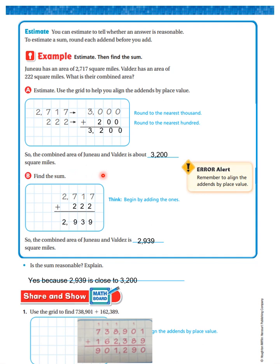Now find the sum. Line them up: 2,717 plus 222. 7 plus 2 is 9. 10 plus 20 is 30. 700 plus 200 is 900. 2,000 plus nothing is 2,000. So the combined area of Juneau and Valdez is 2,939 square miles. Is the sum reasonable? Yes, it is — because 2,939 is close to 3,200.